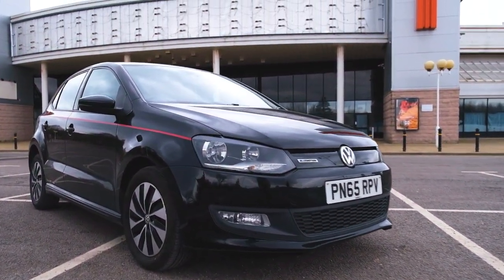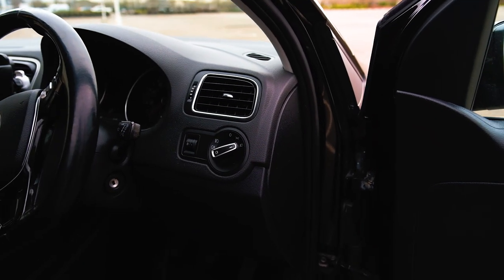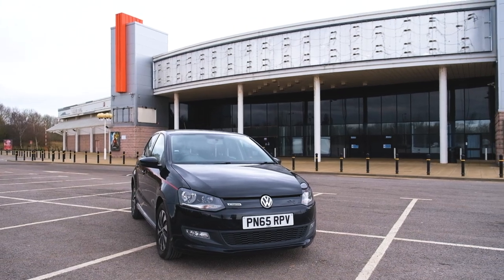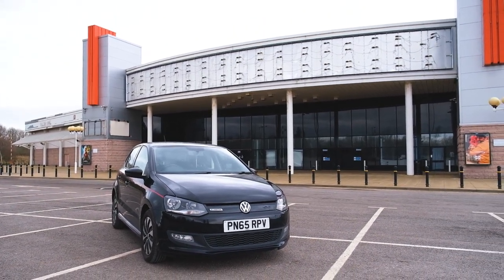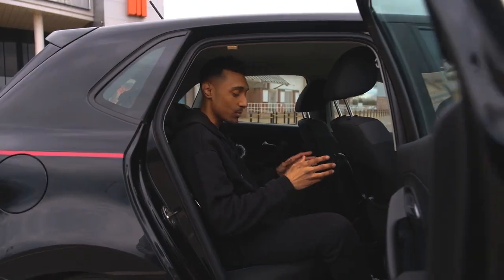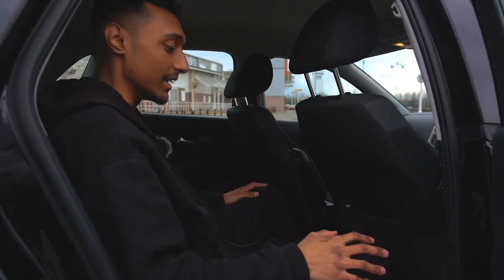There are two features I'm disappointed a 2015 car doesn't have: automatic lights and motorised folding mirrors. This car was manufactured in a year where both of these features should have been standard. Volkswagen made a choice — a bad one — by not including these.